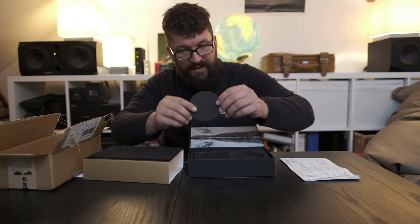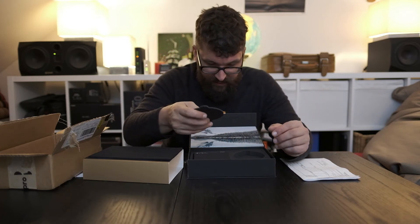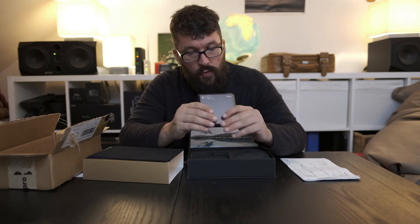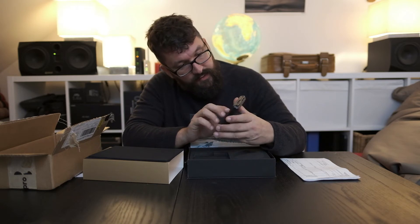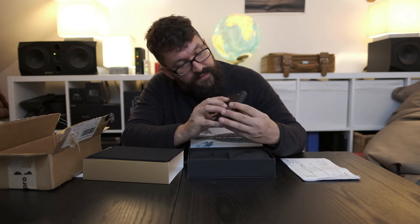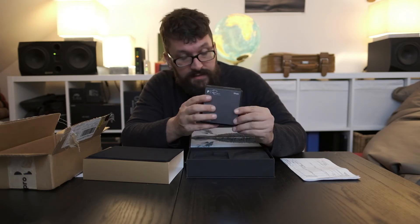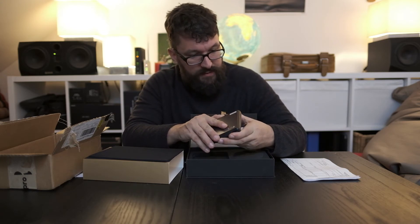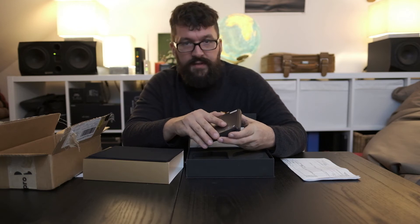Everything feels really, really nice. It's made out of metal. Here it says 77mm with Peter McKinnon's signature, 2 to 5 stops. And it's also magnetic.